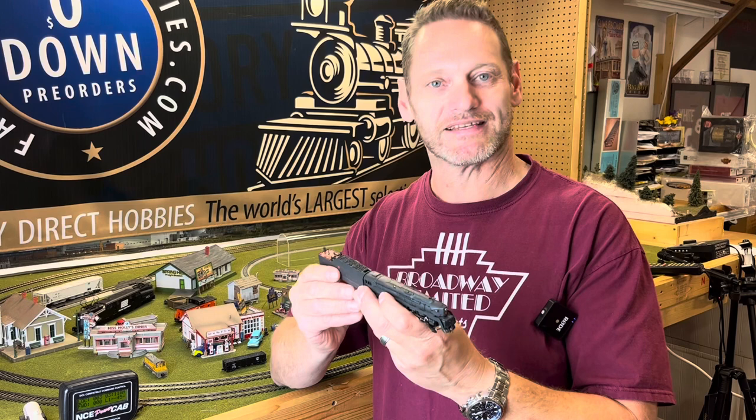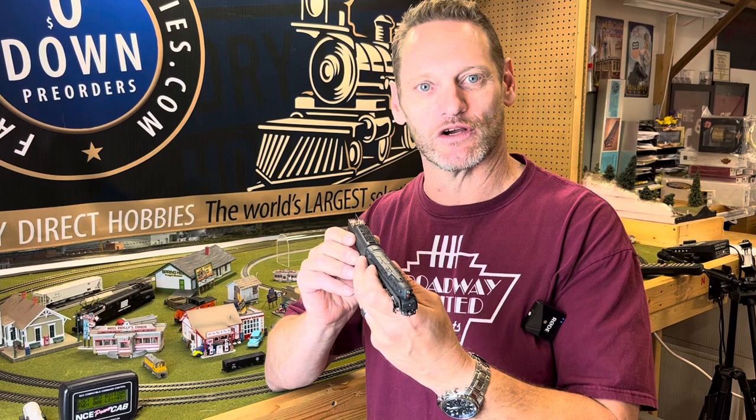Hello, I'm Joe from Factory Direct Hobbies. In front of me, I've got Broadway Limited's N-Scale Pennsylvania Railroad T1 Duplex. This is one heck of a steam locomotive.